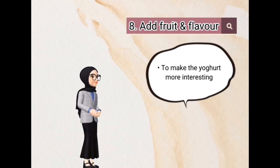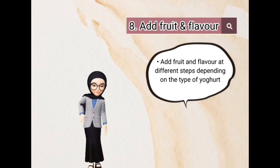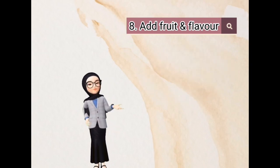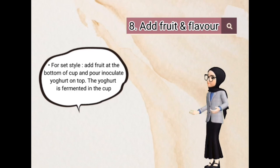Eighth, add fruit and flavor to make the yogurt more interesting. Add fruits and flavors at different steps depending on the type of yogurt. For stirred style, blend the fruit with the fermented cold yogurt prior to packaging. For set style, add fruit at the bottom of the cup and pour in inoculated yogurt on top, and the yogurt is then fermented in the cup.